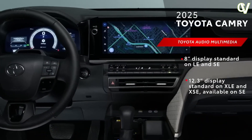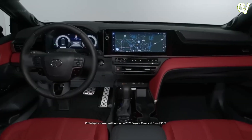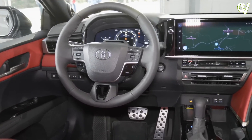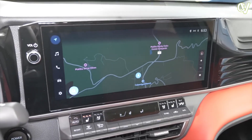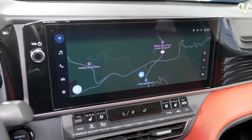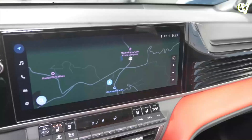While the LE and SE trims get an 8.0-inch infotainment display, the XLE and XSE models come with a larger 12.3-inch unit. Both screens run Toyota's latest software interface, which we've found intuitive and quick. All models come with a digitized gauge display, but only the top two trims get the larger 12.3-inch fully digital version. Apple CarPlay and Android Auto are standard across the board and work wirelessly on all trims. A 9-speaker JBL stereo system is an optional upgrade, likely only on Camrys with the larger 12.3-inch infotainment system.